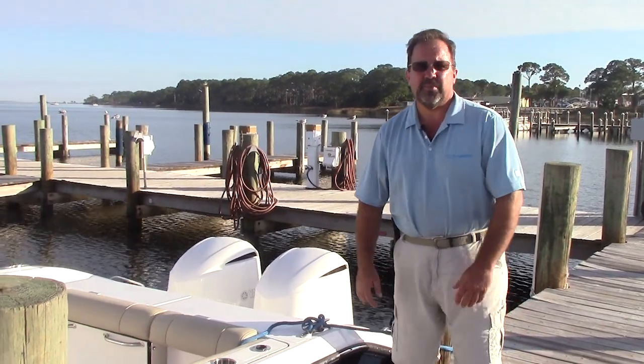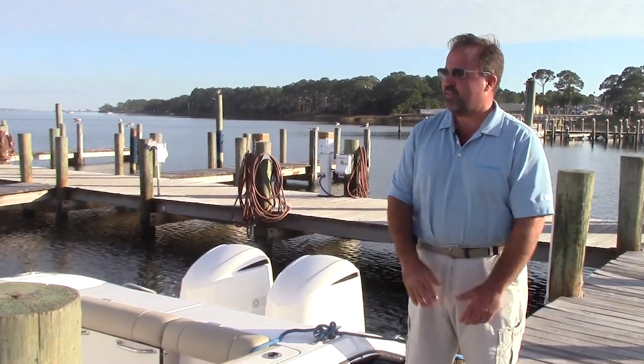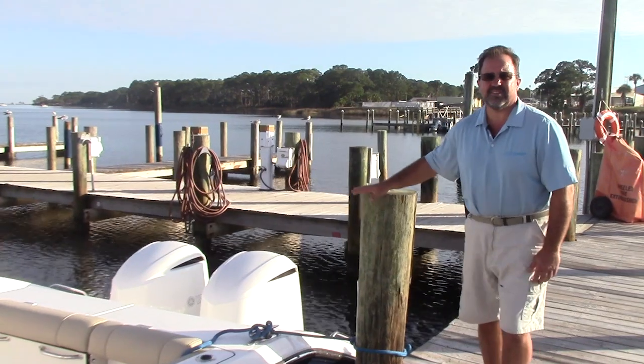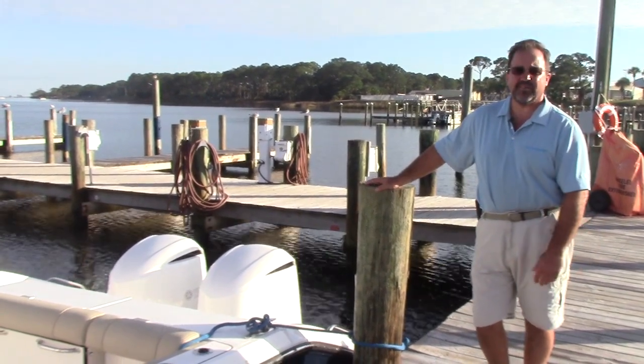My name is Craig Cowdell. I'm with Legendary Marine in Panama City Beach. Today I have a 2018 Pursuit 325 Offshore Series and I'd like to show you a few great features and benefits of this boat.